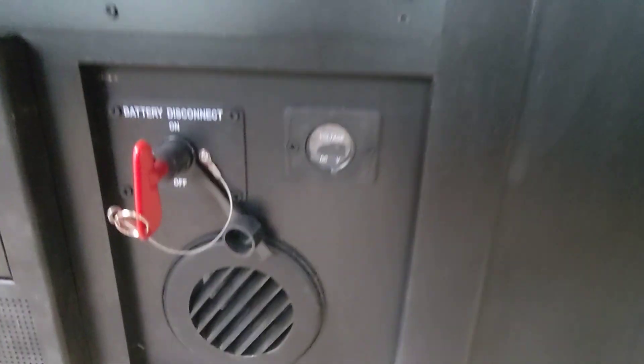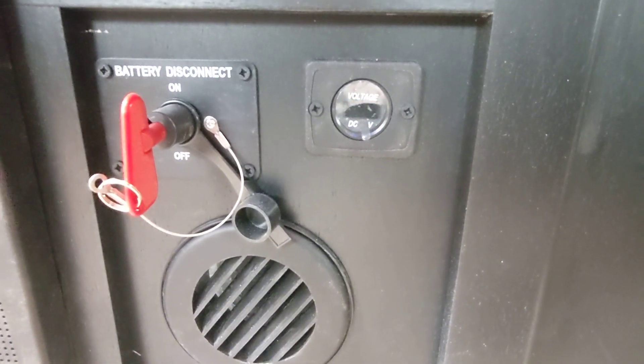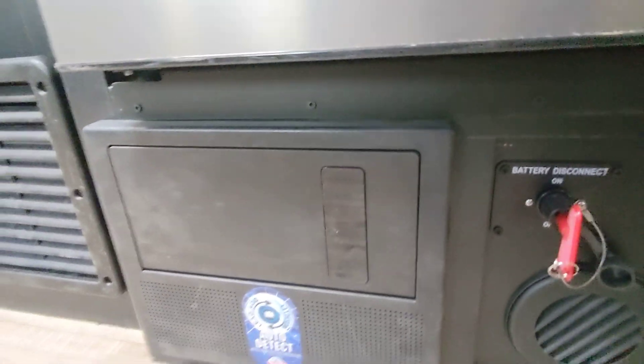It does have built-in solar, so we have the battery meter and the battery disconnect here, as well as the converter and breaker boxes. Here we have the pantry — plenty of room for an extended stay.